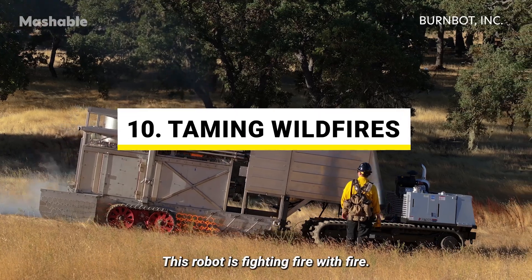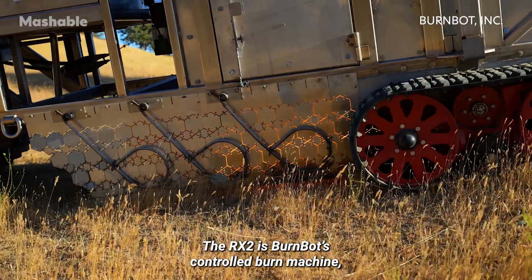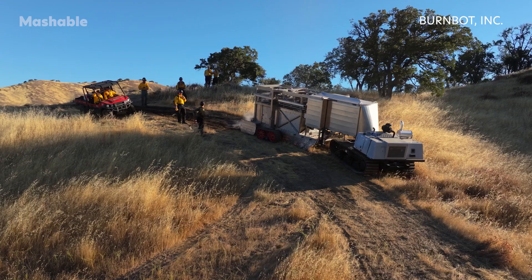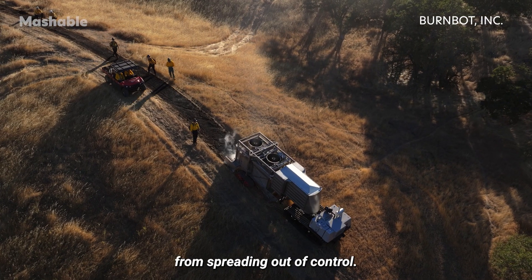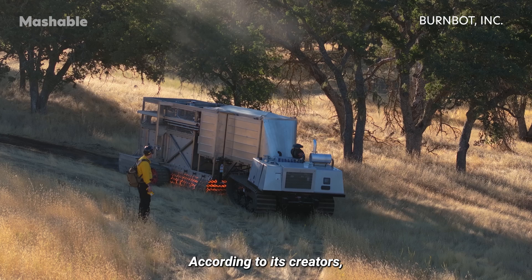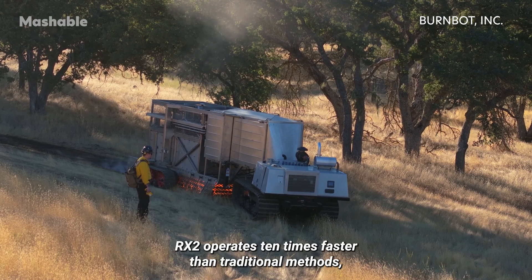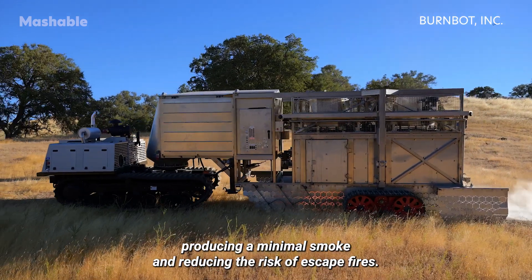This robot is fighting fire with fire. The RX2 is BurnBot's controlled burn machine designed to ignite safe, controlled fires, an indigenous method used to prevent wildfires from spreading out of control. According to its creators, RX2 operates 10 times faster than traditional methods, producing minimal smoke and reducing the risk of escape fires.